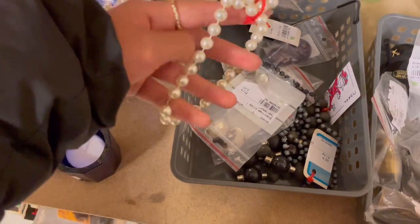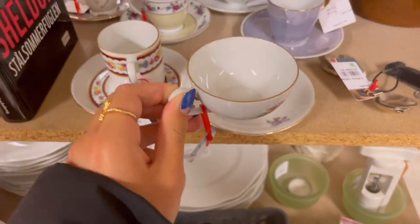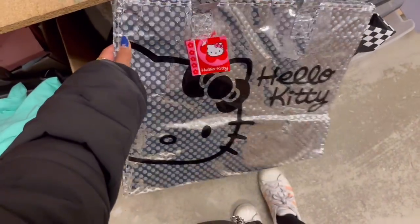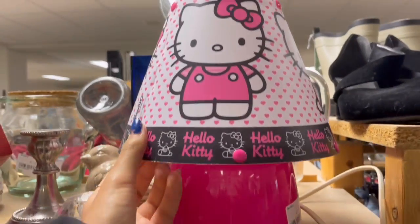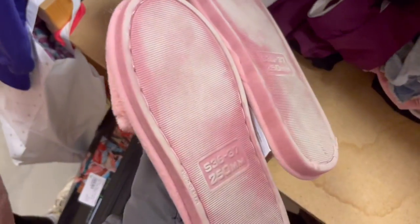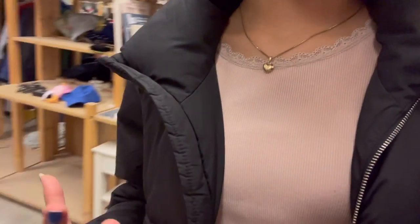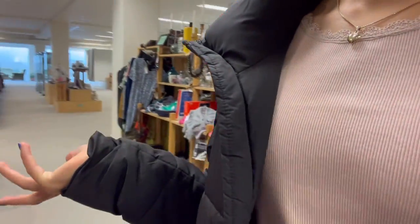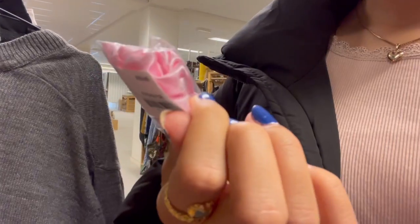This is so cute but I'm not gonna use this. This is literally my dream but I don't think I'm gonna use this. There's also a Hello Kitty lamp — how am I supposed to not get everything? These little slippers are also really cute and adorable. We're in a different thrift store now where everyone can have their own little stand and sell things, so there are a lot of different things. Oh, a pink little scrunchie!